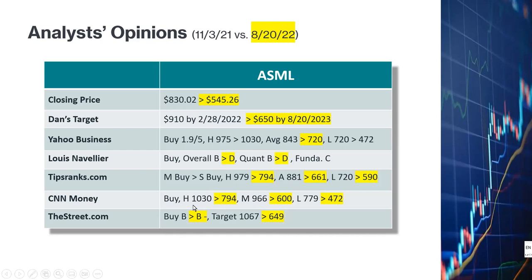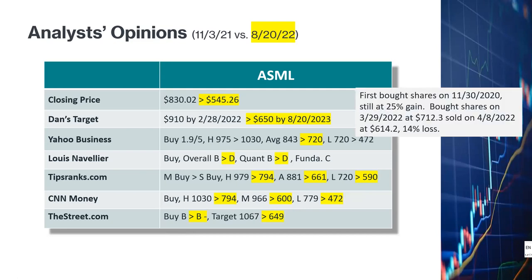CNN Money maintains a buy rating — the high target was revised from $1,030 to $794, median target lowered from $966 to $600, and the low target revised from $779 to $472. TheStreet.com changed the overall rating from Buy B to Buy B-, with the target lowered from $1,067 to $649.